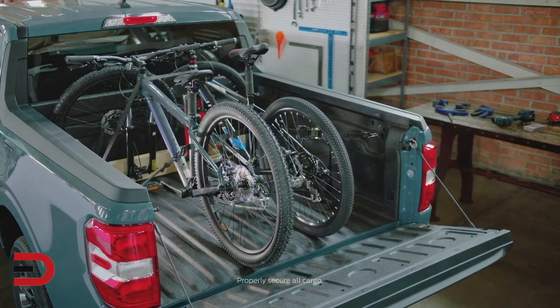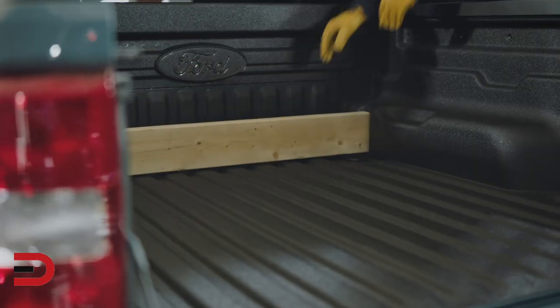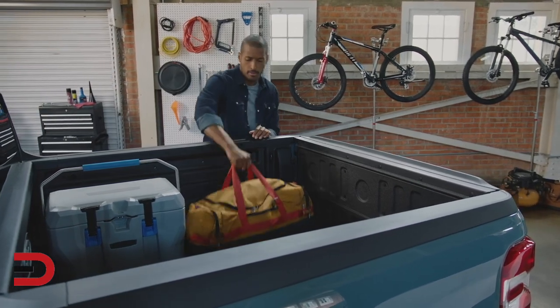It can help haul bikes, furniture, or that next DIY project you're working on. Maverick has a lower ride height, which makes getting in and out a breeze, and most adults can reach over the side and easily grab whatever you need.